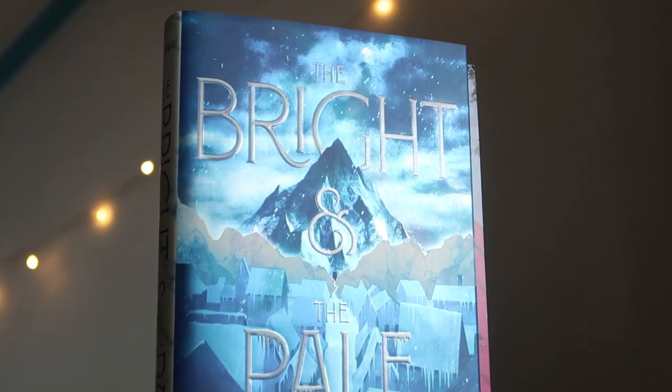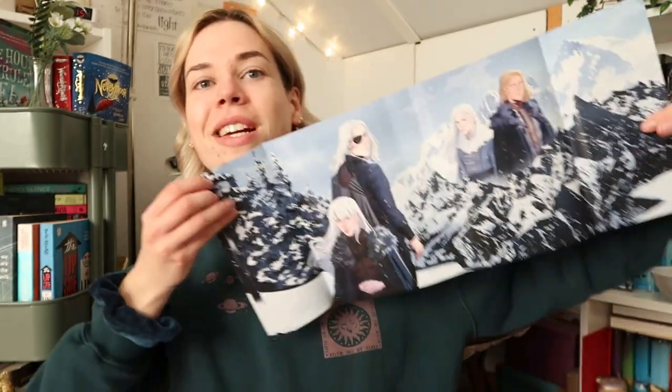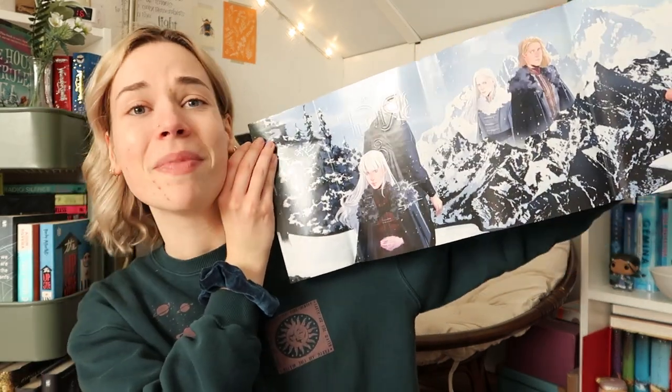The last thing in the box is of course the book. It feels rather thin — I usually always know what book it's going to be, but this time I have no clue. Wow, it is a very, very beautiful one. Look at that metallic sheen. It's called The Bright and the Pale by Jessica Rubinkowski, and it has silver-blue sprayed edges with glitter on it. It's signed by the author, the end pages are really gorgeous, there's artwork inside, and a little embossed detail on the front cover. I really like this art style — it makes me want to be in the mountains. It's my most favorite thing about FairyLoot's special editions.